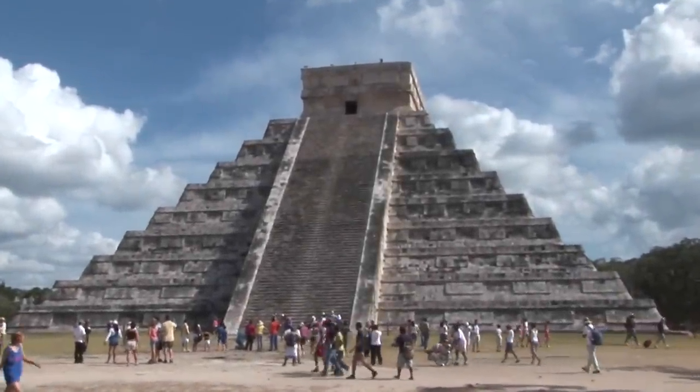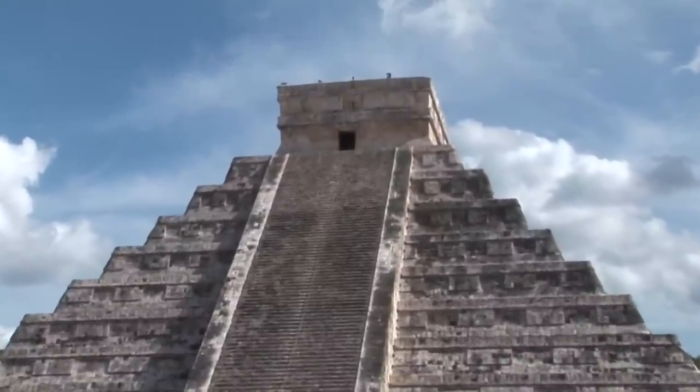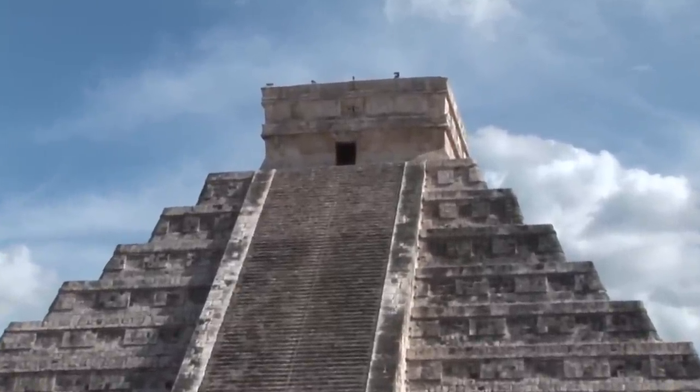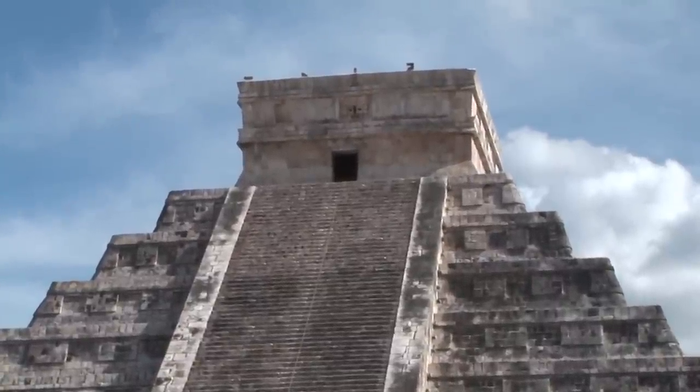The famous Mayan pyramids of Chichen Itza are over 1,500 years old and exhibit a multitude of architectural styles, from Mexicanized to the Puk style found among the Puk Maya of the northern lowlands.